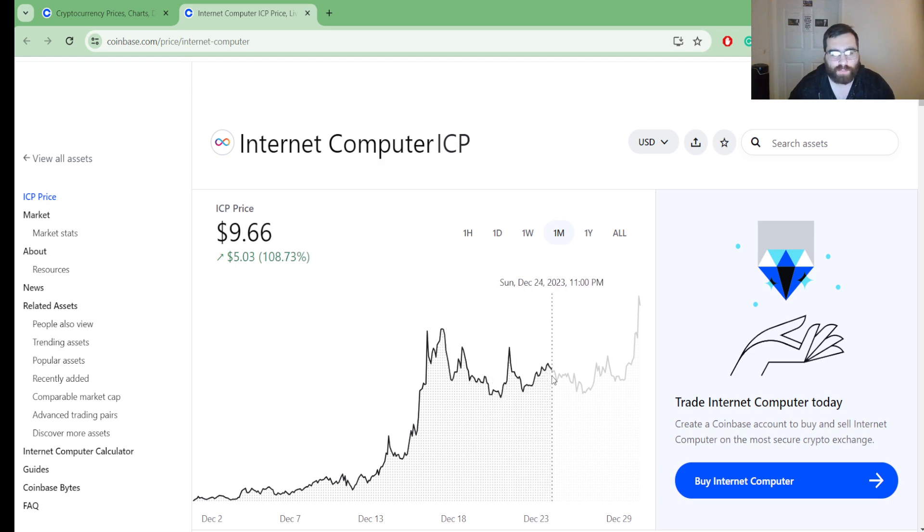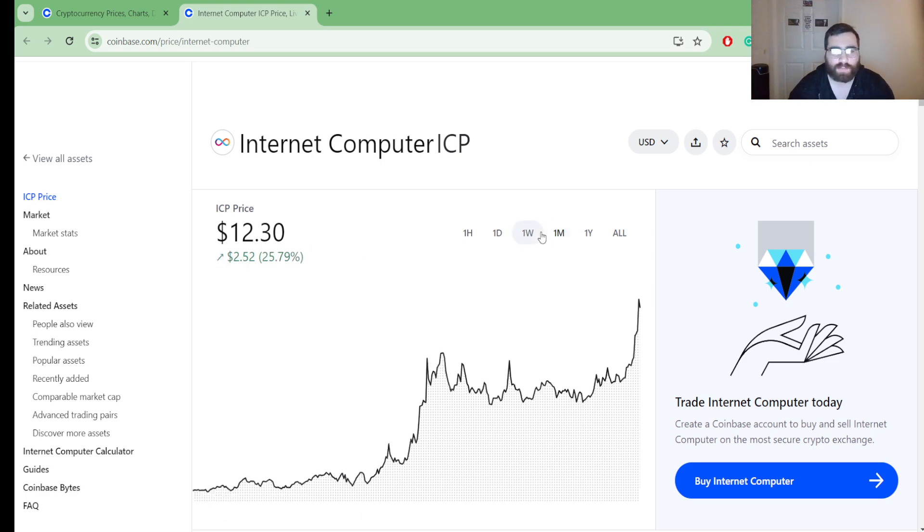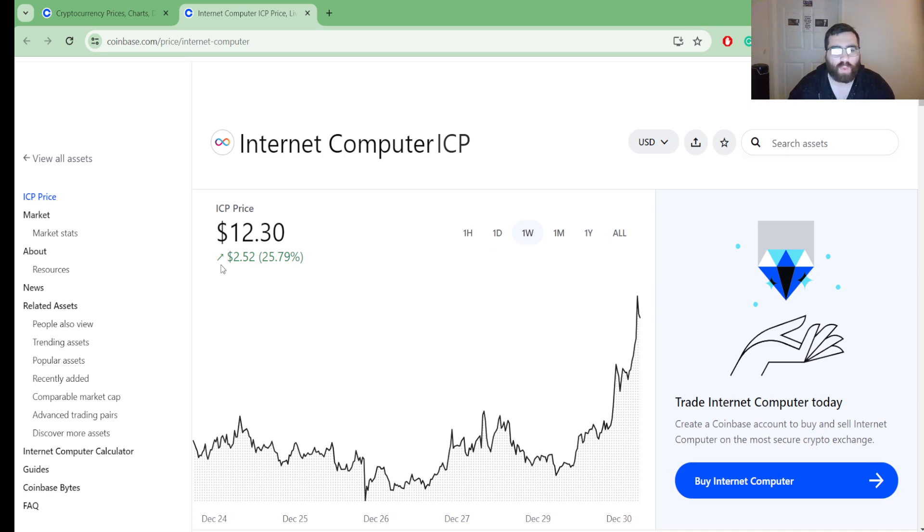So it went up and down, up and down, and now we have reached a secondary pump this past month, reaching $12.60. In one month, we are up $7.68 — that translates to 165.87 percent.